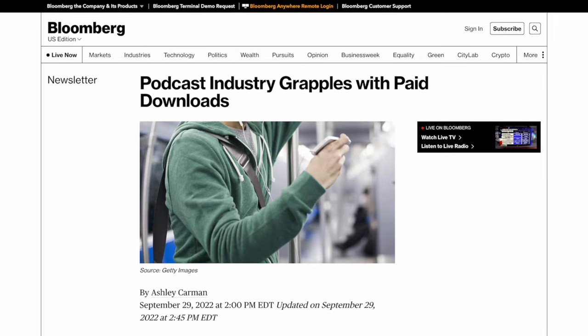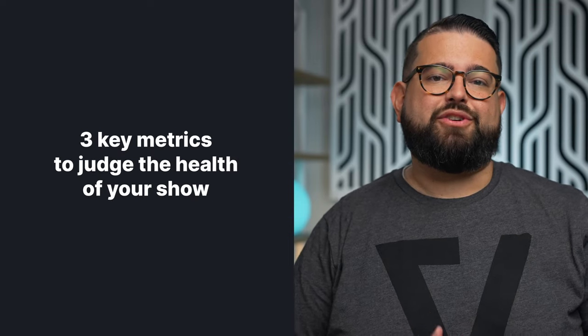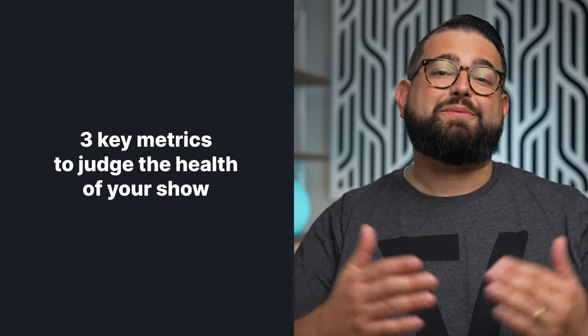So what metrics should you be watching to judge the success of a podcast? We're going to look at three key metrics to judge the health and success of your show, plus two bonus metrics that will be great to provide sponsors.